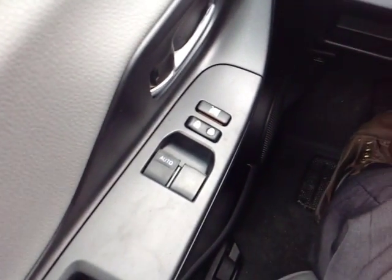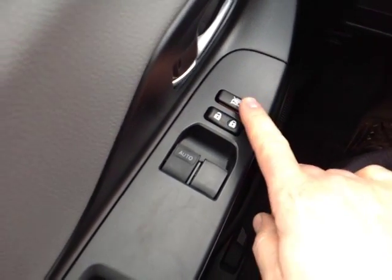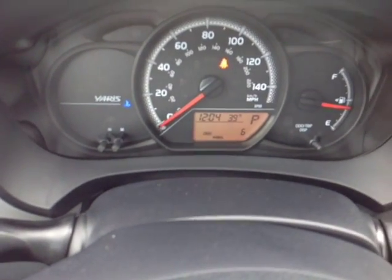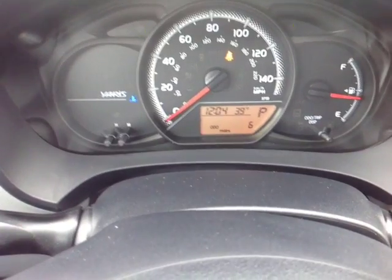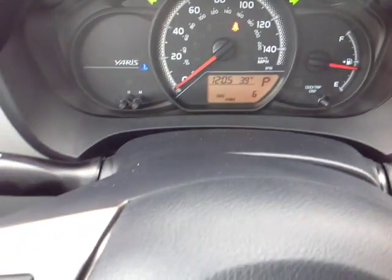This Yaris comes packed with standard power options, Rhonda, starting on the door handle with your power locks. The switch locks those power windows with auto one-touch down for the driver right there. Your power mirror controls, and lighting for your very well-animated instrument panel with that multi-information display featuring a digital clock, outside temperature and several different ways to monitor fuel economy.